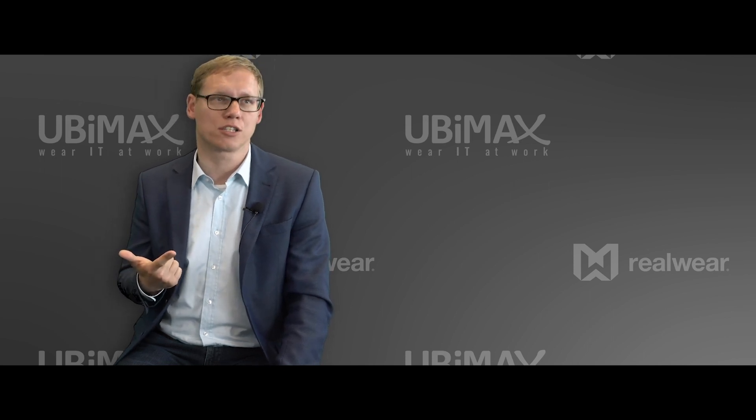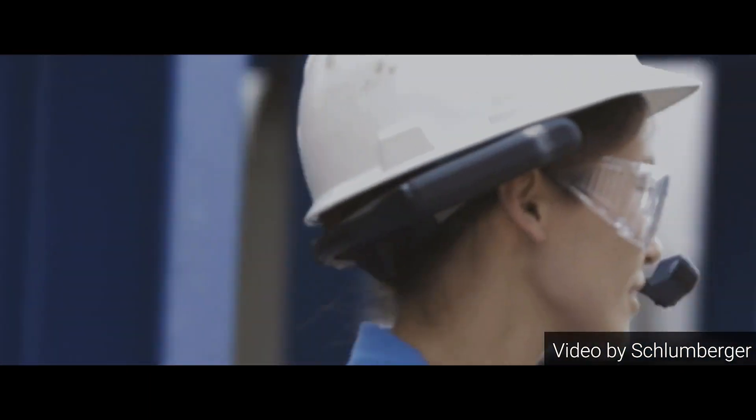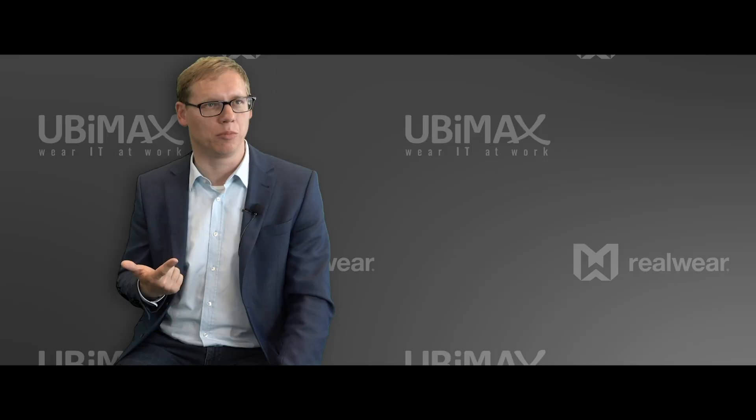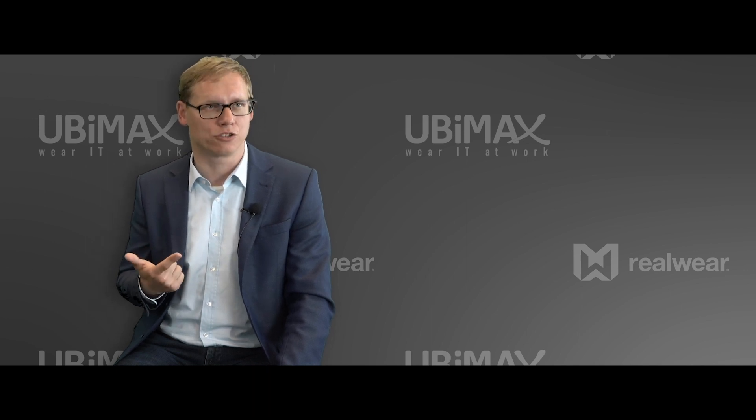The second use case is assembly support. A typical customer would be Schlumberger. They have done time studies showing they are about 15% faster over tablets and about 95% faster over paper when they use a solution like the HMT-1 in combination with our XMAKE solution.